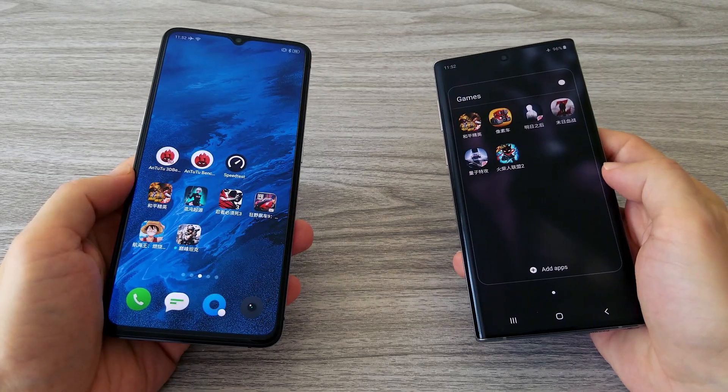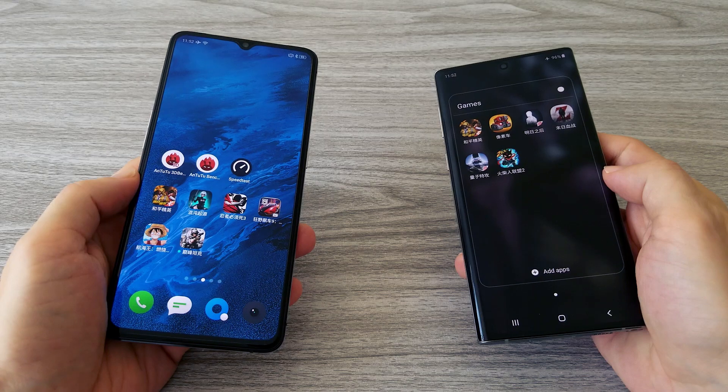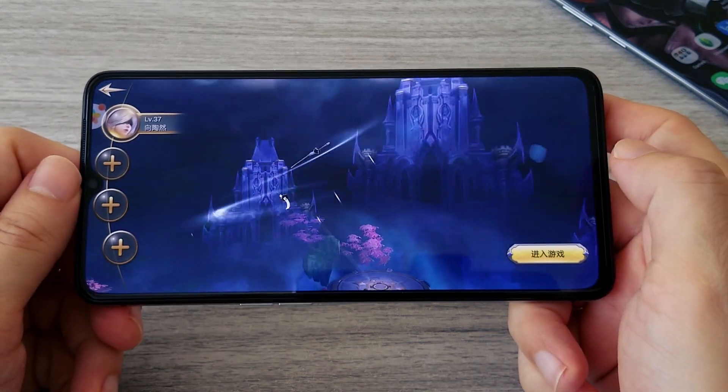I already tested the gaming performance of the Galaxy Note 10. With its 12 GB of RAM the phone is a gaming monster. However, the Realme X2 Pro has a faster CPU, so let's see how it will perform.